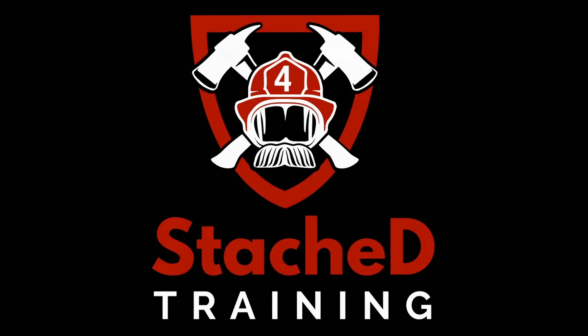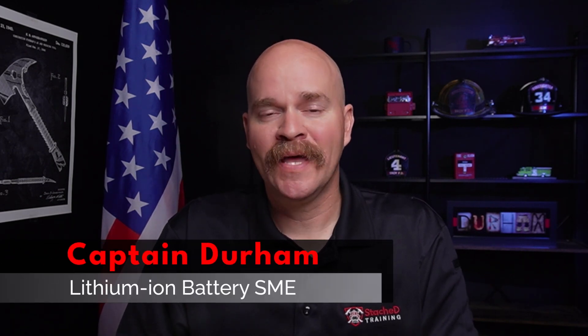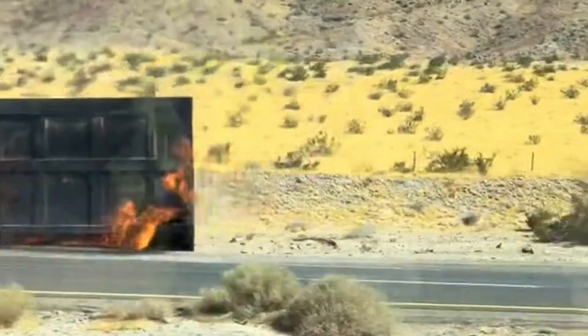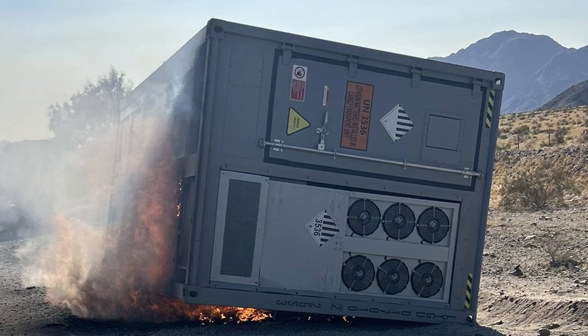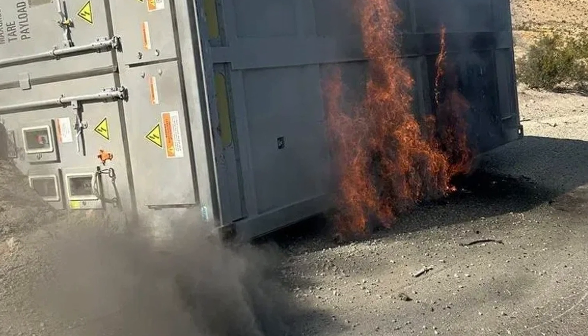A semi-truck carrying lithium-ion batteries flipped over on a remote section of highway in California, causing delays for almost two days. On Friday morning at 6 a.m., a semi-truck traveling on I-15 northbound rolled over. It was carrying an energy storage system designed to fit in something the size of a shipping container — in fact, it looked a lot like a shipping container, except you can see the door on the backside. This unit ended up catching on fire and was off-gassing, causing severe hazard for both first responders and people in the area.